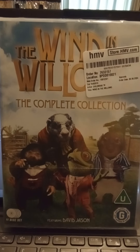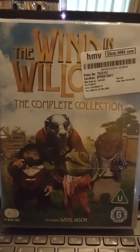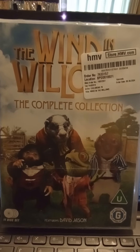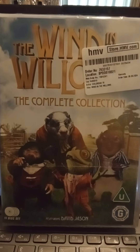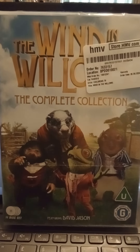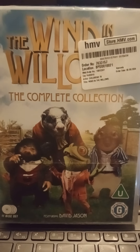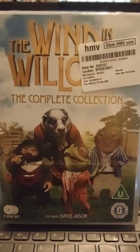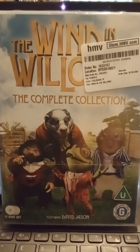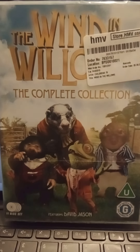Hey guys from YouTube, it's Gavin here. Today I'm going to show you this DVD box set I bought from H&B online. It's the Wind in the Willows: The Complete Collection. This has 11 discs, just come on DVD, and the company that put it out is Fabulous Films. I'm actually very pleased to get this.